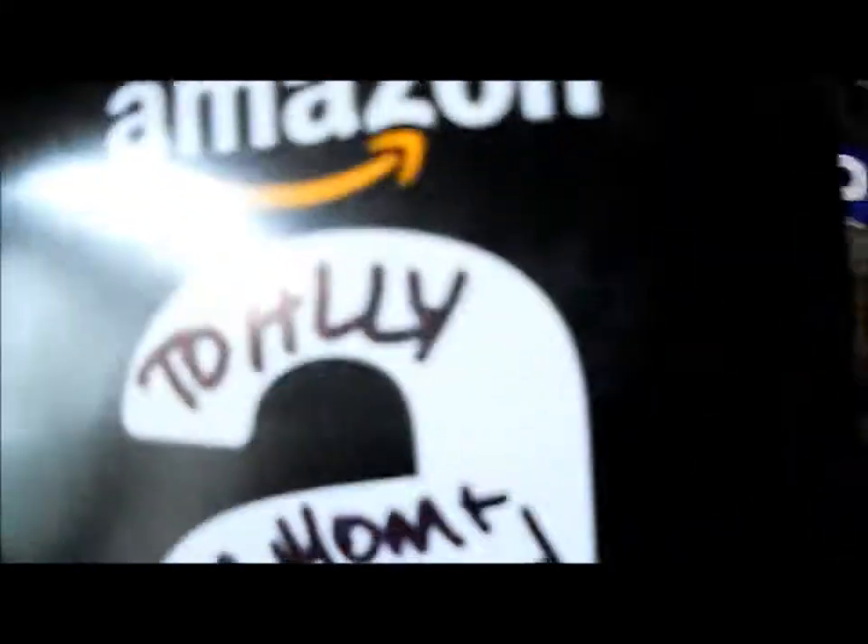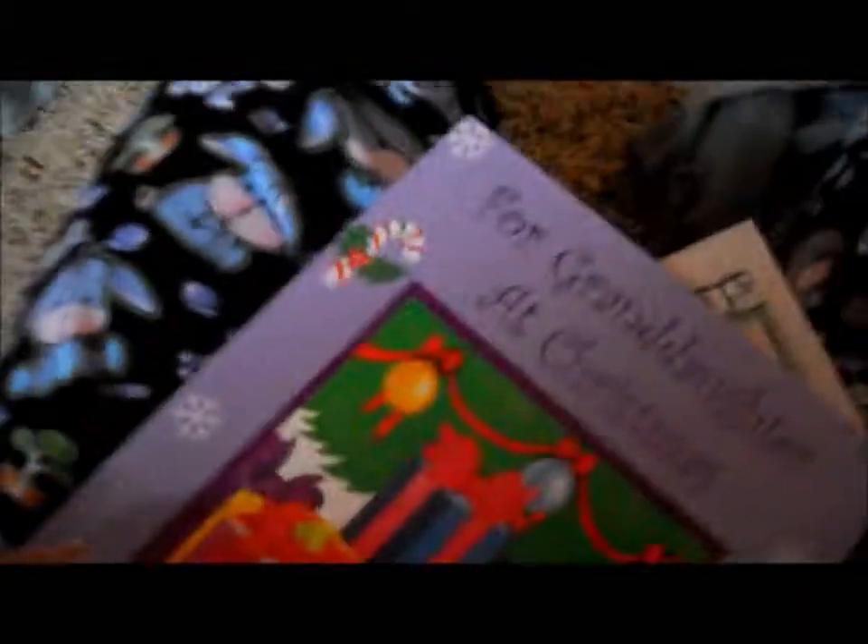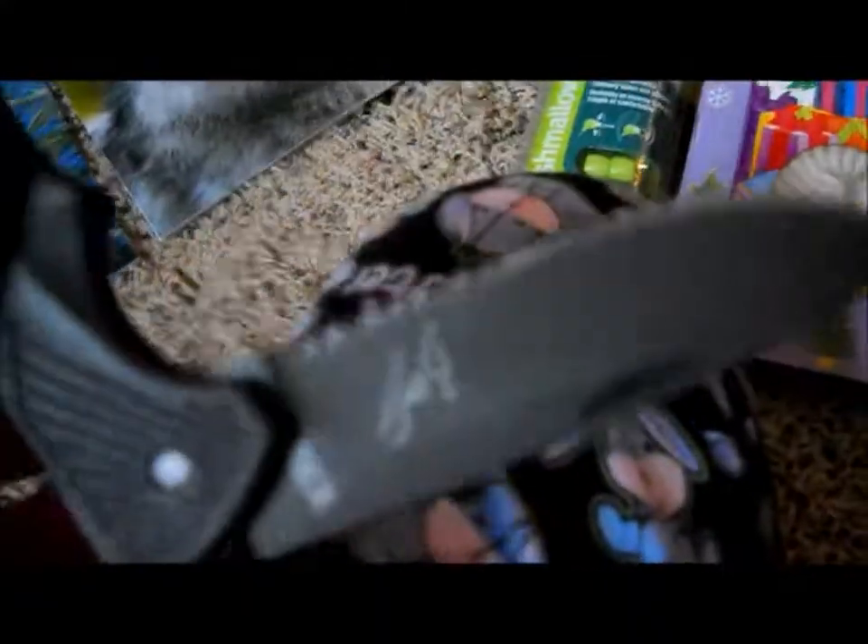Then this Amazon $25 gift card, $50 cash, these cute puppy pajamas — they have puppies all over them, so cute — and a Bear Grylls knife. I've been wanting this, and there it is. It's really cool.